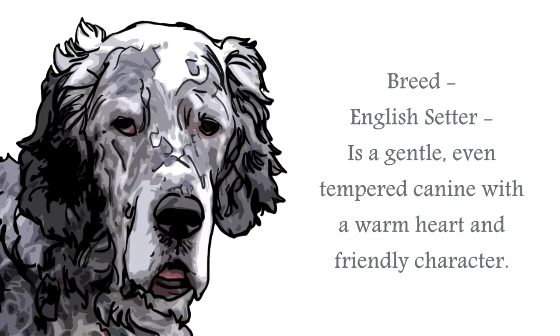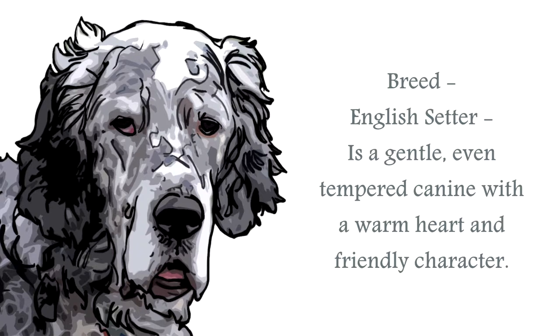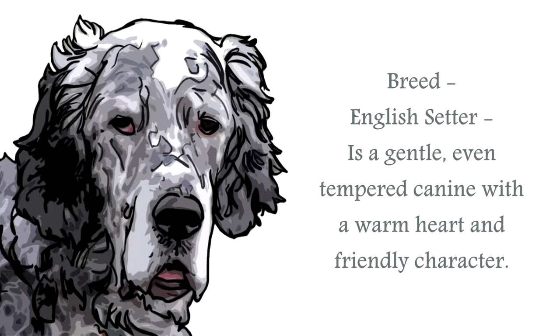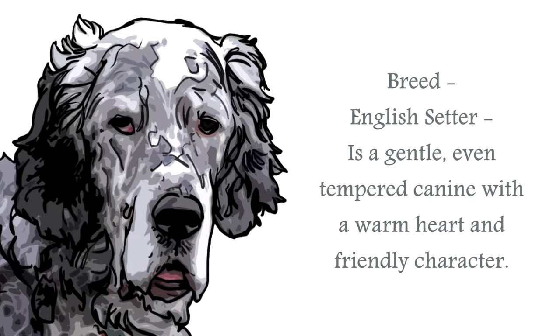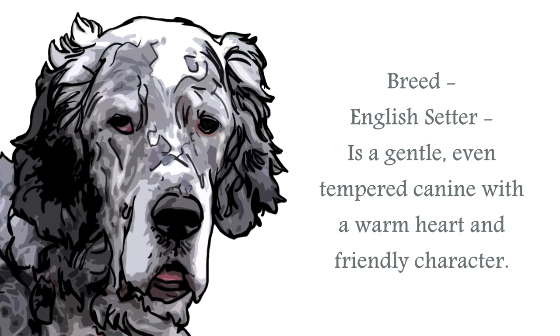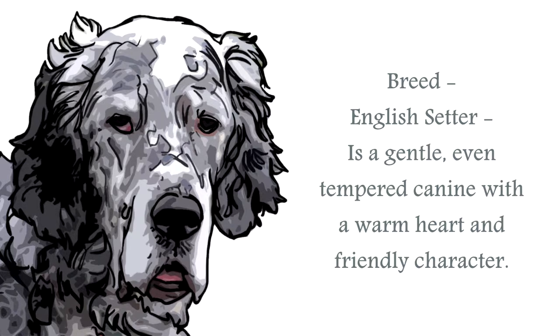The English Setter breed is one of several setter breeds, which include the Irish Setter, Irish Red and White Setter, and the Gordon Setter. Classified in the gundog group, they are a medium to large canine. This is a breed that by nature will require substantial amounts of exercise, and care should be taken when off-leash, as their natural instinct to chase birds will kick in unexpectedly.